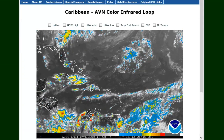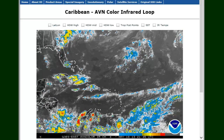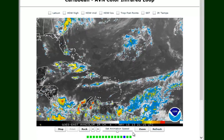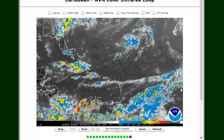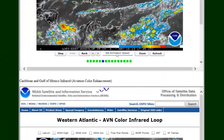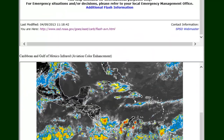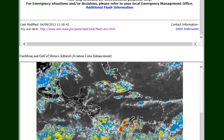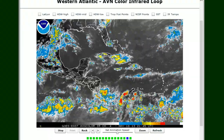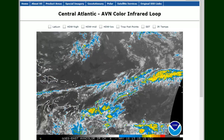Going down further, the page is split — eastern Pacific on top and Atlantic on the bottom. You'll see the Caribbean ABN color infrared loop, again live from the National Hurricane Center. Some of these have scroll controls so you can control the playback knobs. Next is the western Atlantic ABN, which shows a wider range of the Atlantic and Caribbean. Then there's another map showing the Gulf of Mexico and western Atlantic — that's another good one to look at.